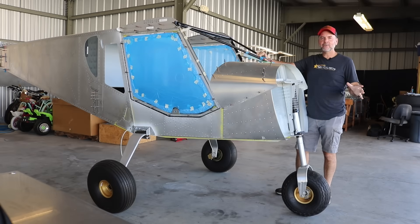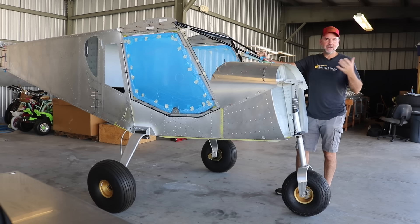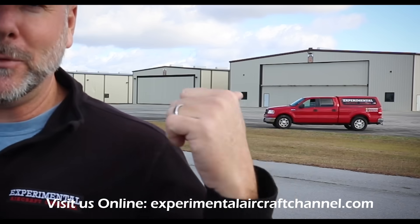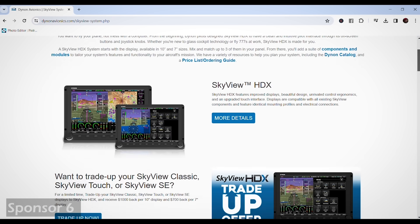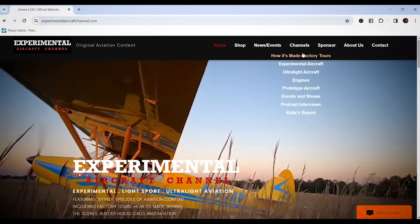Quick break to mention: if you have a project, consider using the upcoming holiday time in your shop. A big shout-out to our sponsors — Dynon Avionics at dynon.com, the premier provider of glass panel avionics for experimental and light sport aircraft. Visit experimentalaircraftchannel.com for new videos and easy-to-navigate playlists and more.